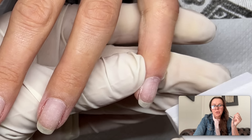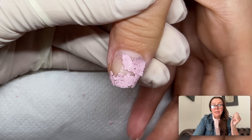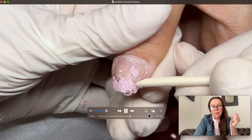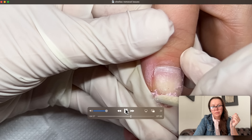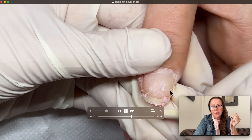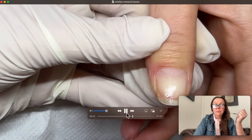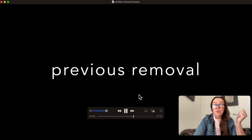Now I'll show you footage from the previous removal a month earlier. Look at this white spot right here — all this damage. There's like a whole flake that came off the nail, and I'm not pushing. See this little piece?